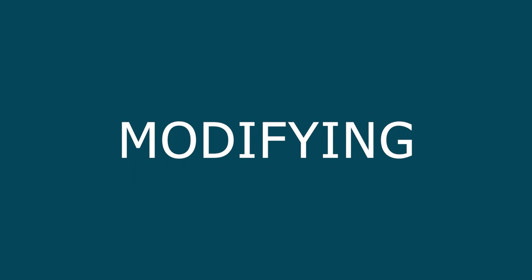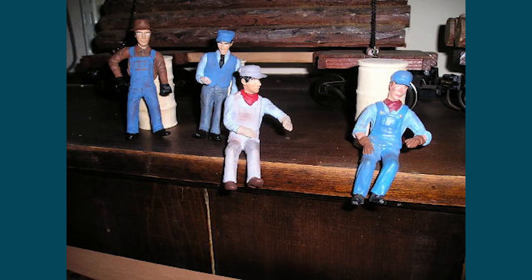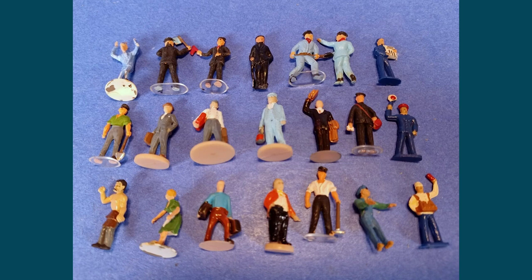Modifying figures. We'll be covering in detail later in this series how you modify figures, but it should be one of the things you think about when you go to purchase a figure. Modifying figures is easiest when they're made from plastic. Metal figures can also be modified, but it's harder than with plastic. Ceramic figures are very difficult to modify. Figures with ceramic bases are very difficult to remove without destroying the figure in the process, whereas the bases of plastic or metal figures are much easier to remove.